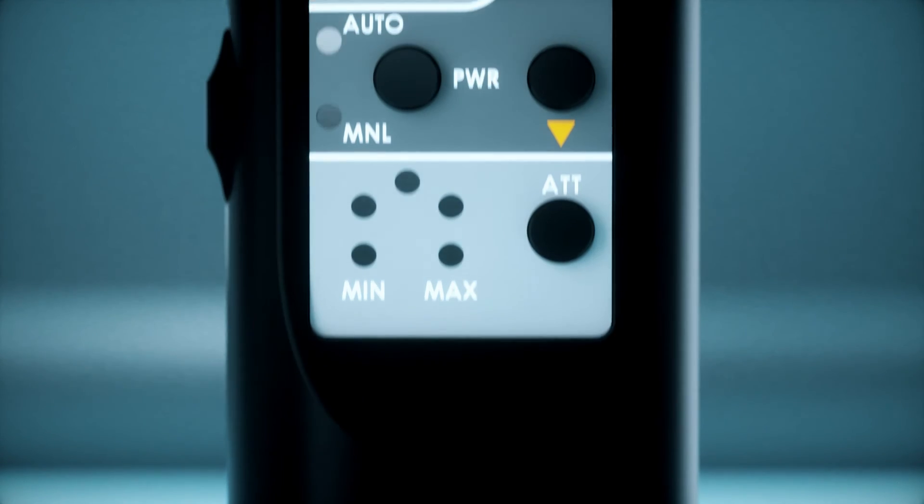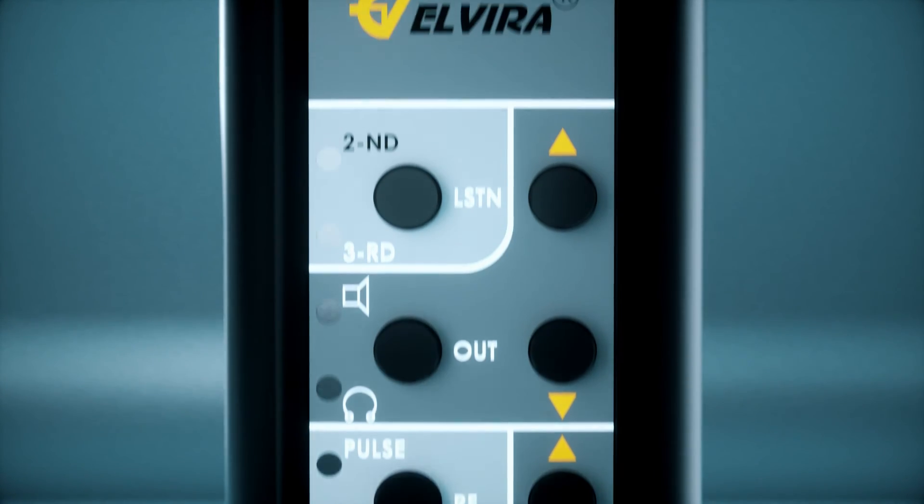If you need a universal, compact, efficient, time-proof spyware detection device, visit lornet-elvira.com.